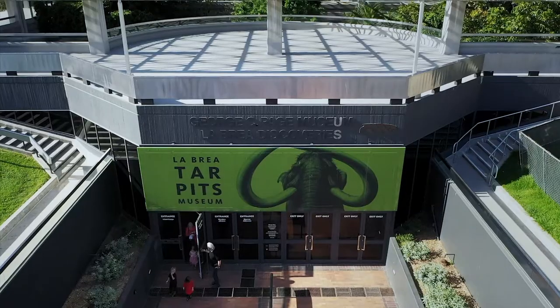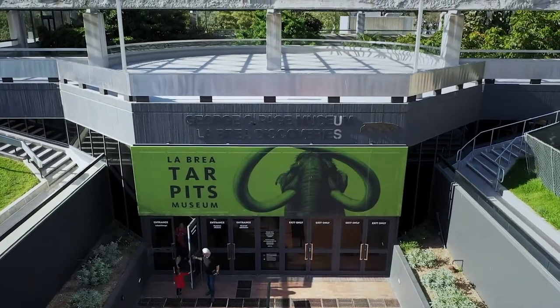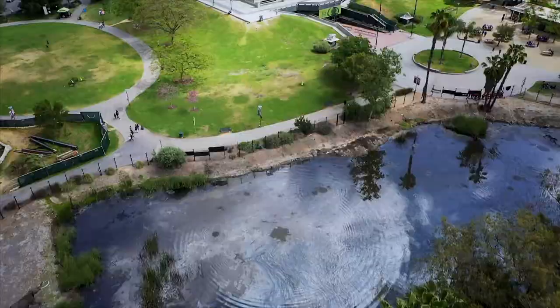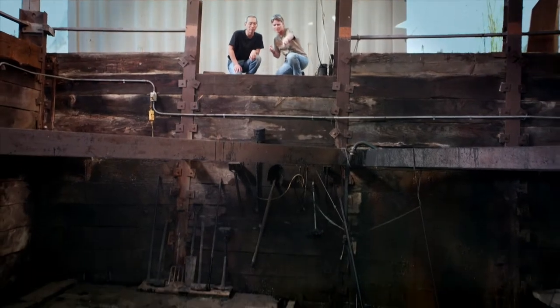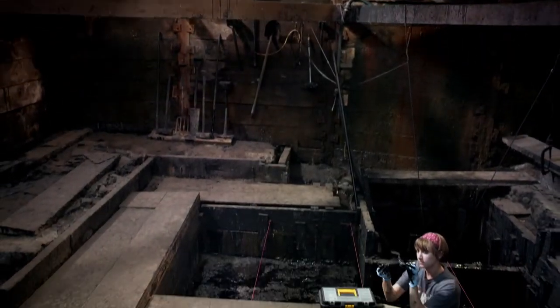Hi everyone, really happy to be with you again today. My name is Leslie. Today I want to talk about something kind of cool and fun, which is the La Brea Tar Pits. It's our sister museum on Wilshire Boulevard. Many of you have been there before. It is an incredible place where real science is happening in the city.